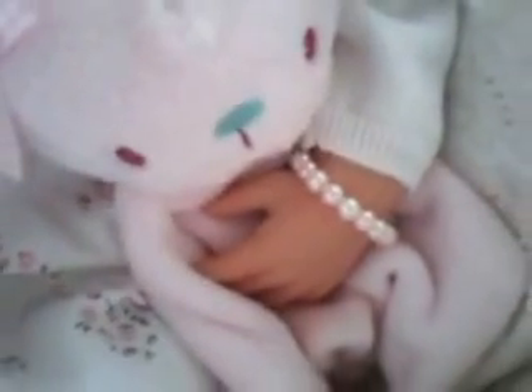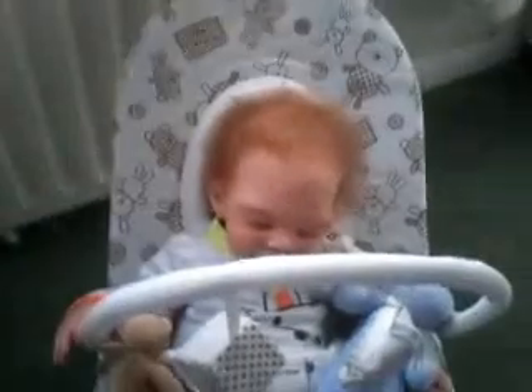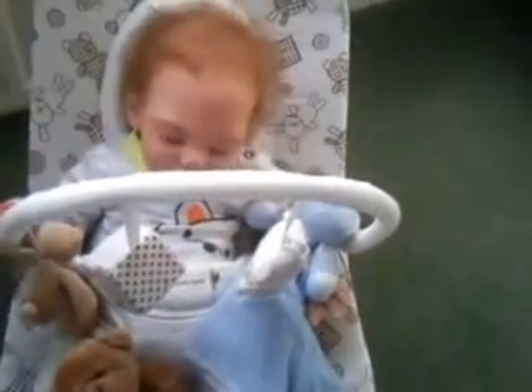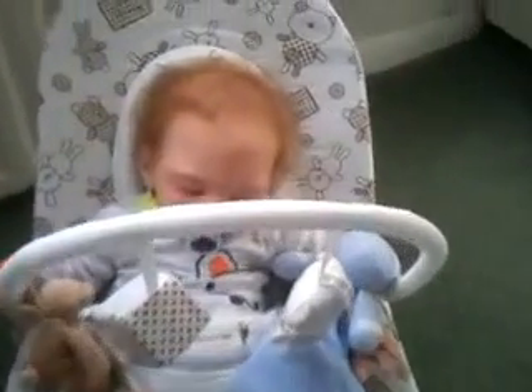And obviously every little girl needs to have frilly socks and pearly bracelets. So she's looking beautiful, aren't you, Millie? And as always, Daniel's down there asleep — a little tired. He never manages to stay awake for the parties, do you, Daniel?